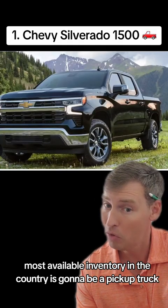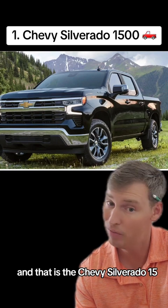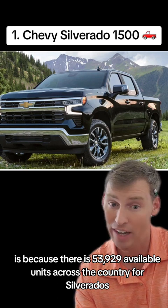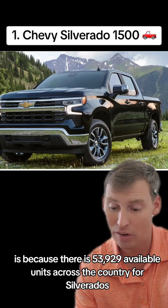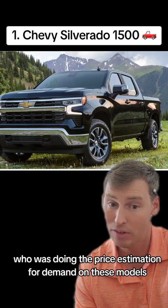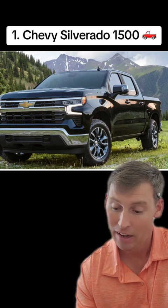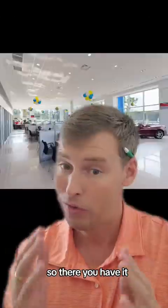The number one most available inventory in the country is going to be a pickup truck — the Chevy Silverado 1500. The reason you can get such great lease deals and incentives on this particular model is because there are 53,929 available units across the country. I'm pretty sure the executive team doing price estimation for demand on these models did not do a very good regression analysis for forecasting, because right now they've got a ton of units and dealers are hating it. If you're looking for a good deal on a truck, the most available inventory is going to be in Detroit, Michigan.